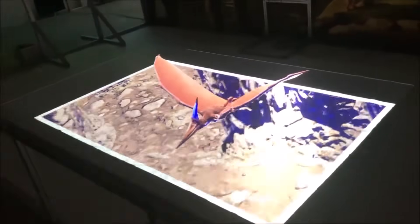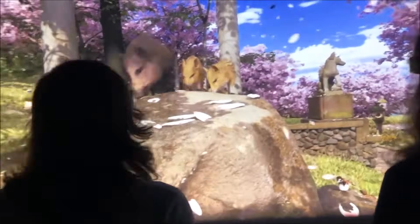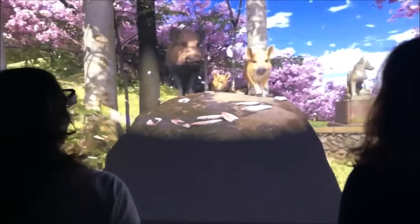You can also go back in time and visit the dinosaurs. Different shows are on at different times of year.